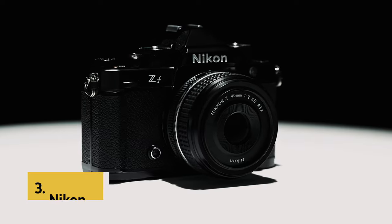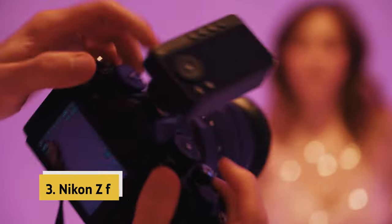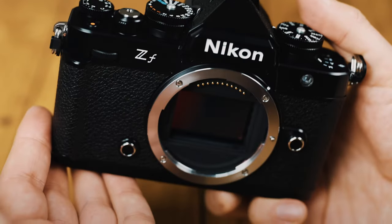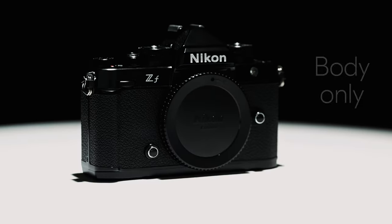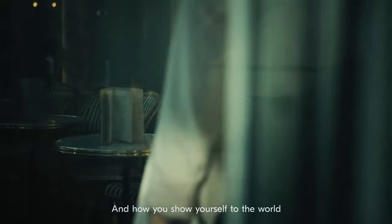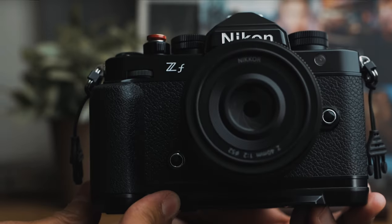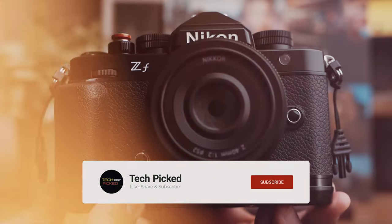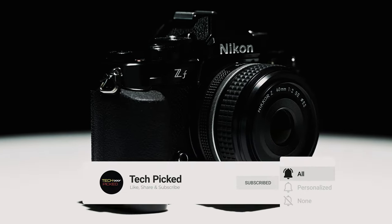At number 3, we have the Nikon ZF. The Nikon ZF full-frame mirrorless camera is a game-changer in the world of photography and videography. Boasting a 24.5-megapixel BSI full-frame sensor with powerful EXPEED 7 processing, this camera delivers exceptional image quality and clarity. One of the standout features of the ZF is its advanced subject recognition with 3D tracking, which ensures accurate focus and tracking of 9 different subject types, making it ideal for capturing fast-moving subjects with precision.